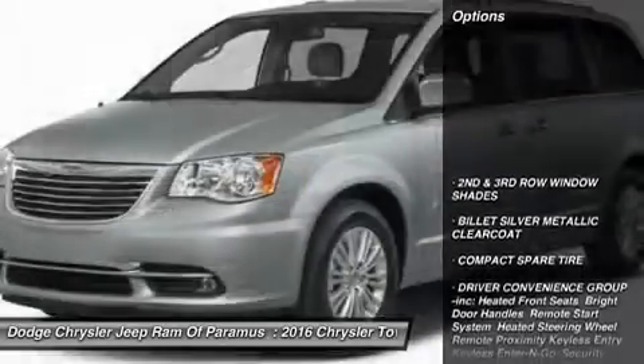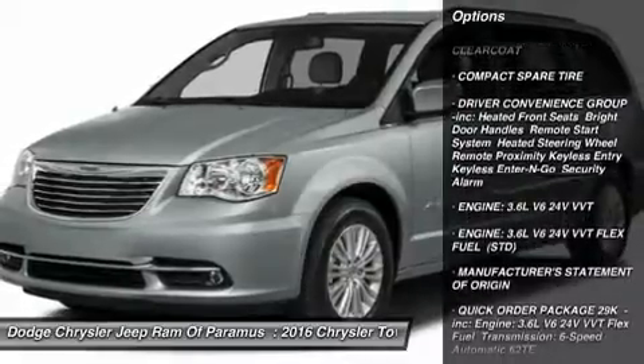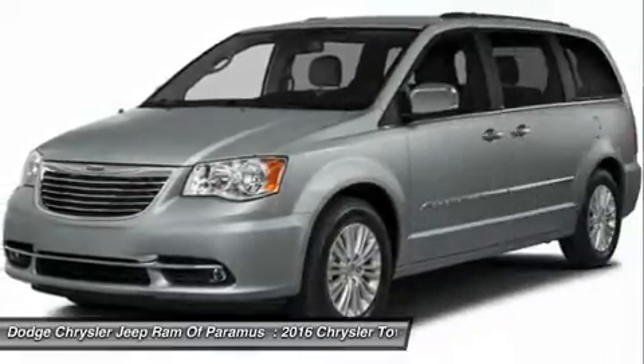Here are some of this vehicle's great options: Anti-Lock Braking System, Power Lift Gate, Steering Wheel Audio Controls, Bluetooth, and Adjustable Steering Wheel.